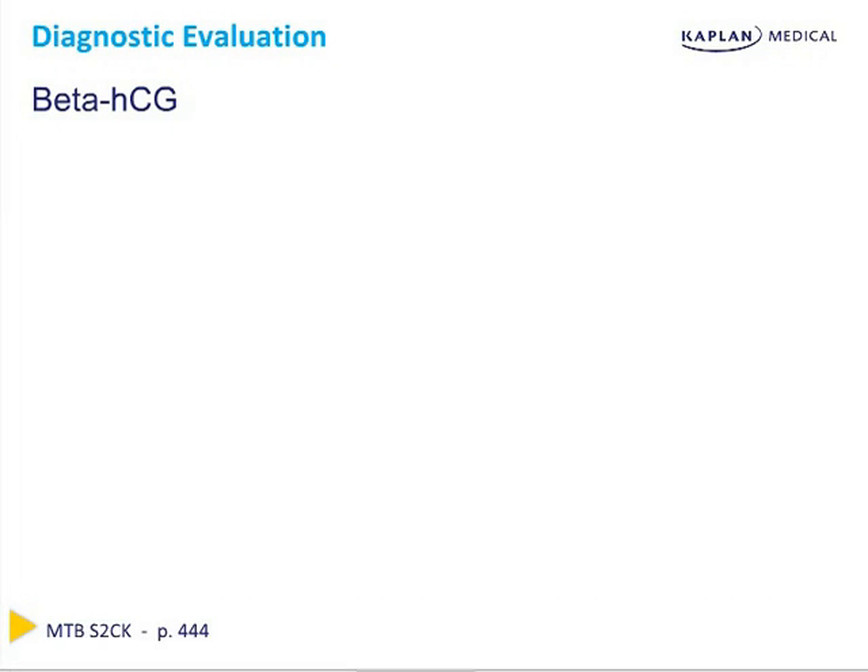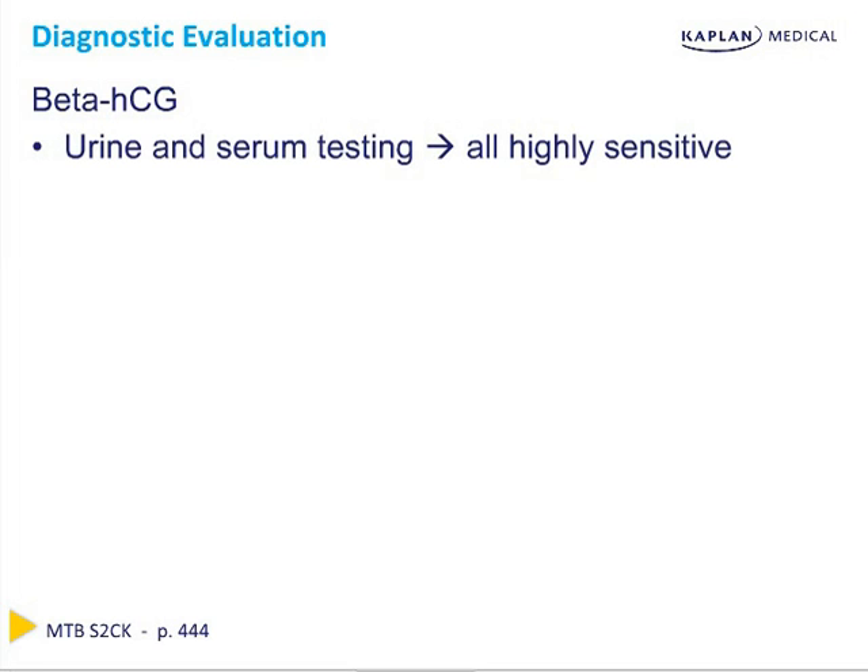Let's review diagnostic evaluations in pregnancy. Beta-HCG is detected in both urine and serum testing, both of which are highly sensitive. HCG shares a common alpha subunit with hormones from the anterior pituitary, such as luteinizing hormone, follicle-stimulating hormone, and thyroid-stimulating hormone. Thus, pregnancy tests must differentiate the two to avoid false positive results during the LH surge of the menstrual cycle.